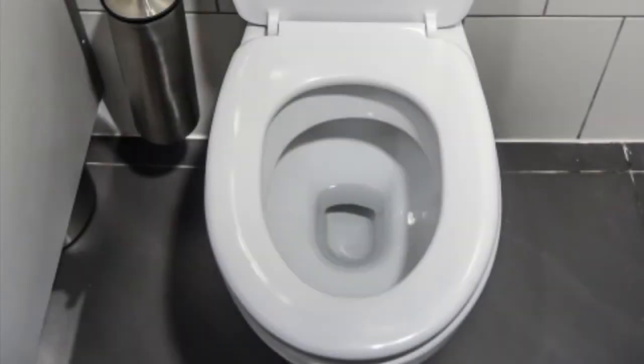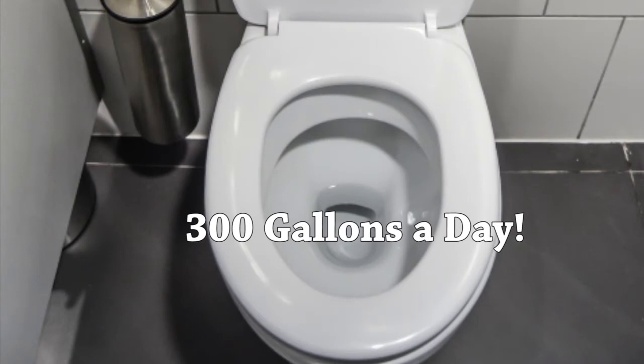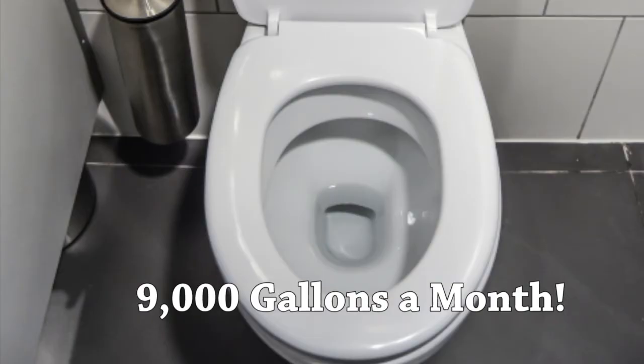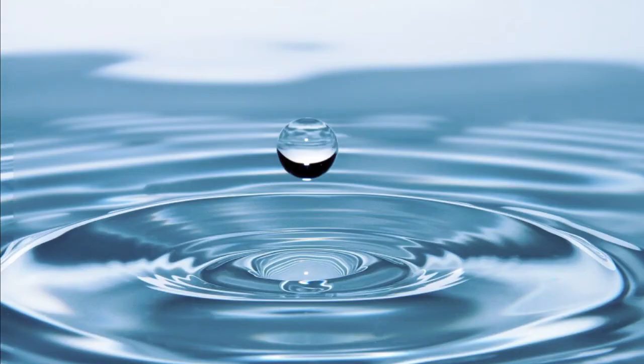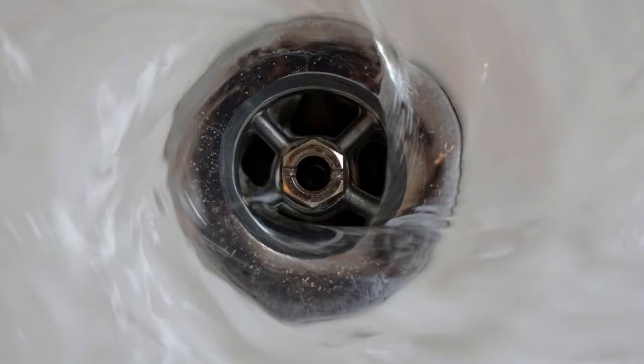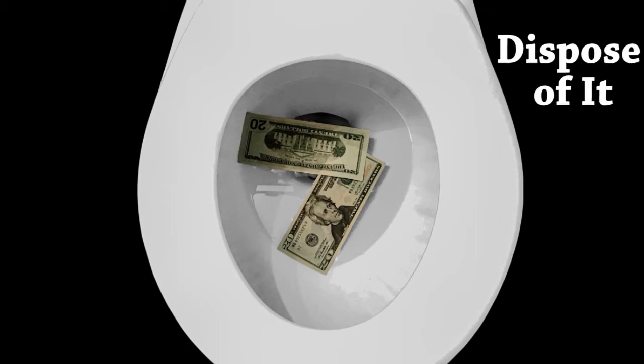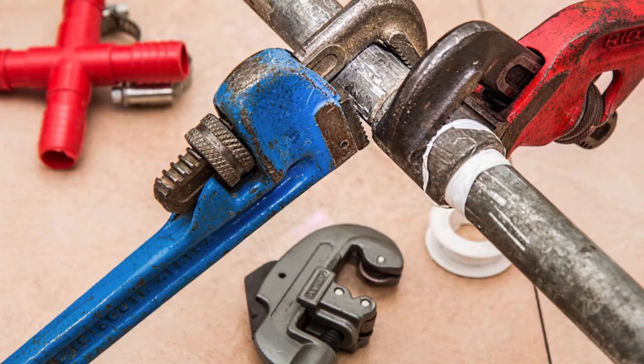A leaking toilet results in as much as 300 gallons of water lost in a day, and for a month that's 9,000 gallons. It may not seem like much, but that water costs money and it's literally going down the drain. Most people don't realize that you pay for water twice — once when you use it, and then you pay to dispose of it. In short, a simple adjustment and this costly problem disappeared.